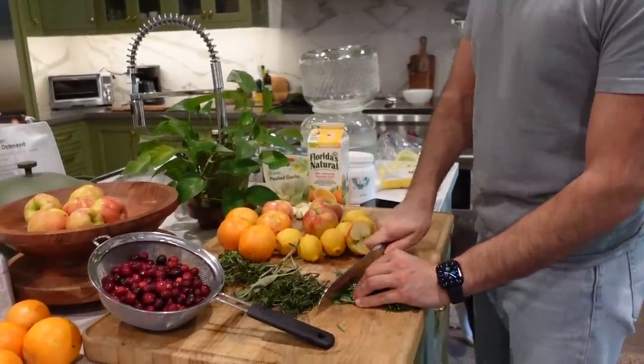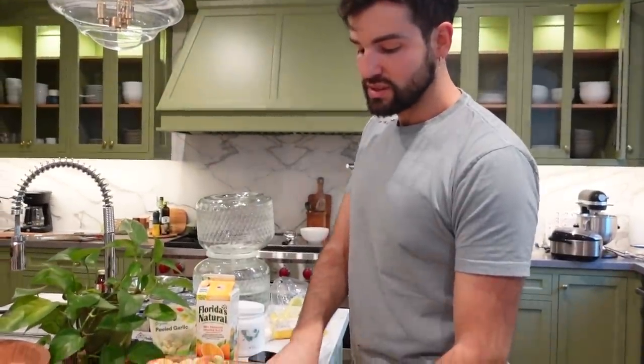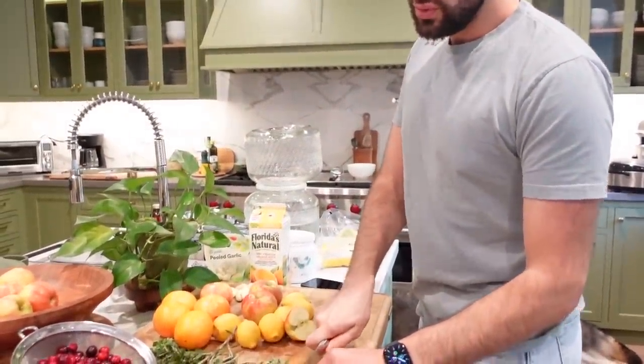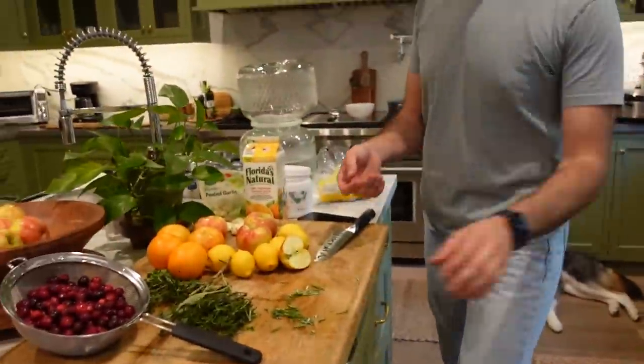Just give them a rough chop. And then all of this will infuse into the bird. Wolfie can't wait. And then also some cranberries — you can kind of crush these up in your fingers.